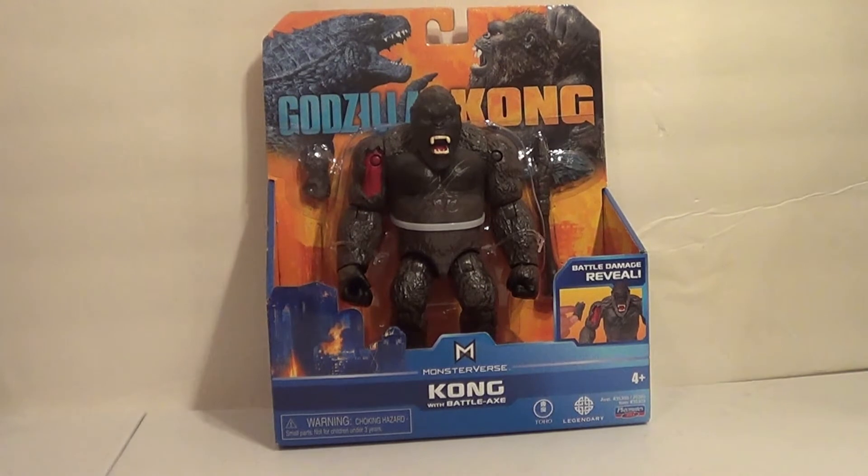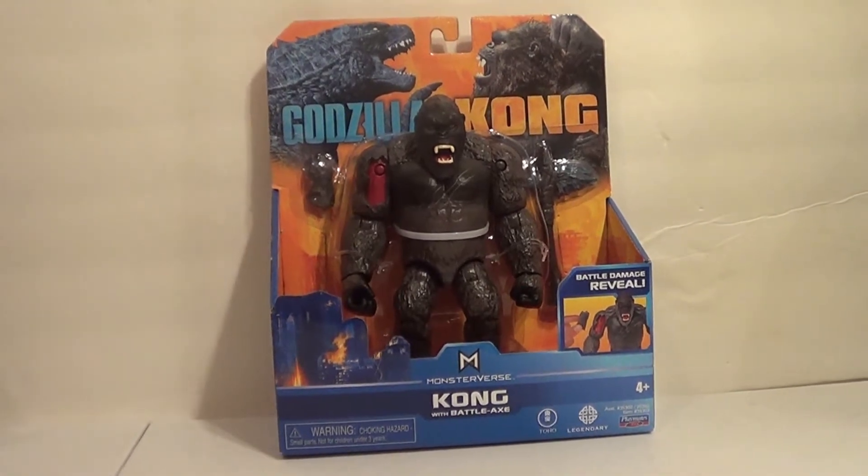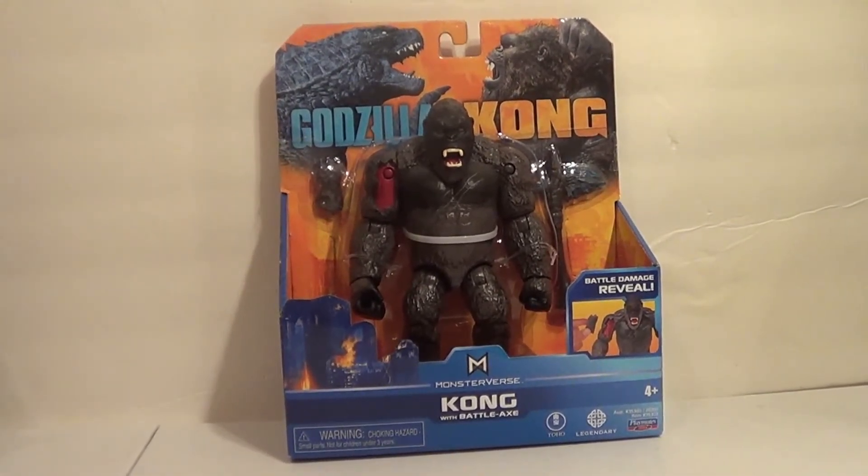Hello YouTube, it is your boy B3, back with another kaiju action figure review. Last time I said we'd do another kaiju, and here we are!